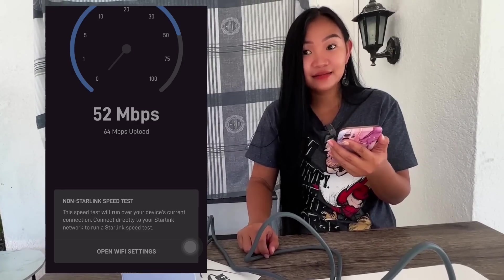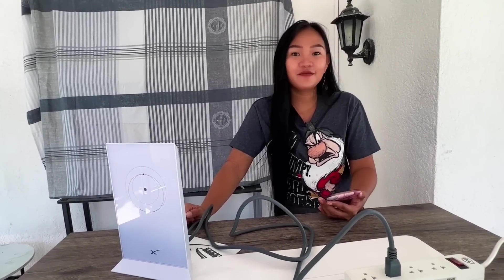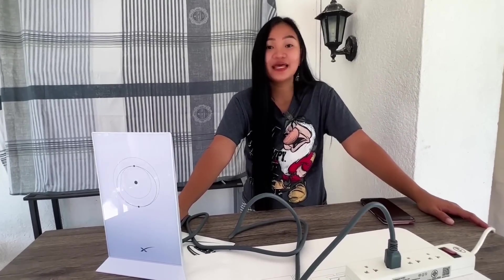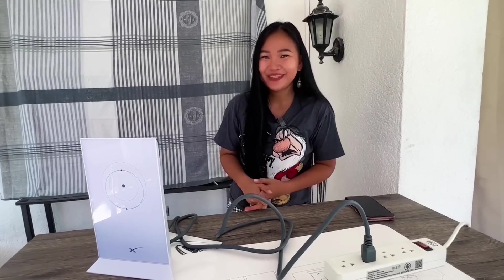Oh my gosh — 52 Mbps! And it's not even properly set up. Amazing! This is really promising and I'm excited. This is going to be a game changer for uploading videos and streaming. Before, it could take up to three hours just to upload a 15-minute video, which wasted so much time every week. With Starlink it's going to pay for itself. For those of you experiencing similar internet problems, check out Starlink — I think you'll be pleased.